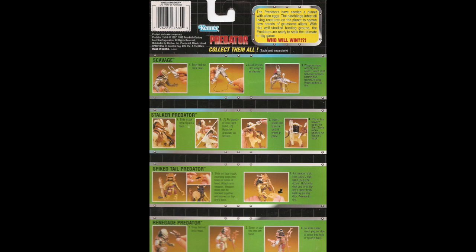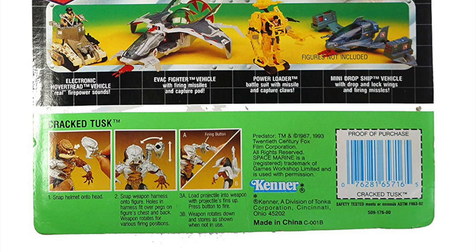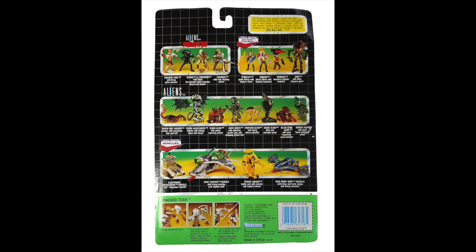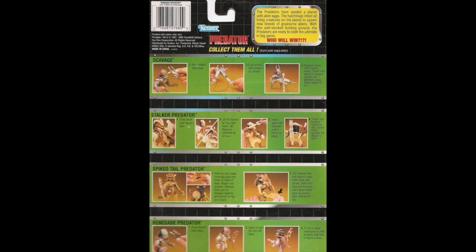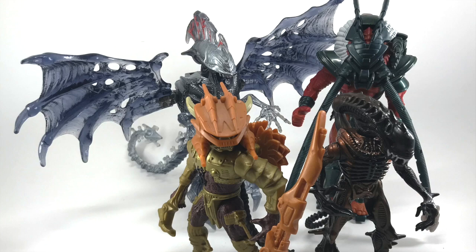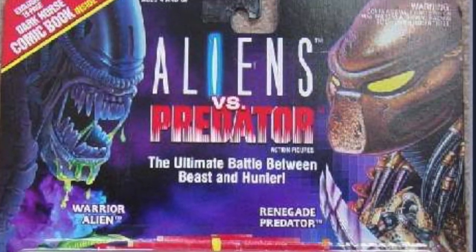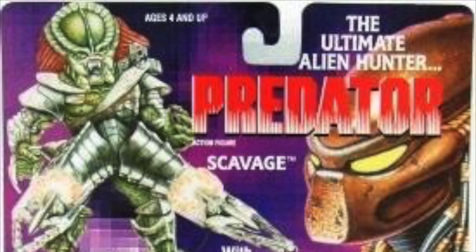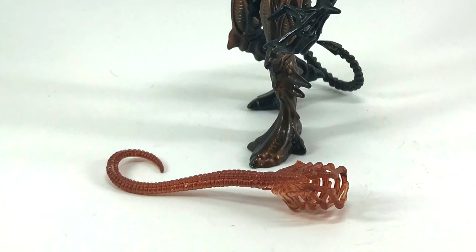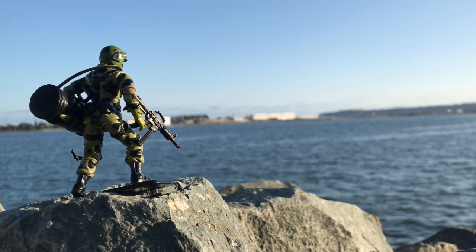Instead, we get instructions on how to use the figures — all the figures. On the previous card backs, we had the lineup, and below the lineup there were instructions on how to use that specific figure. They basically cut those parts out and put them all into one. This toy line is very interesting because it started off as one line that somewhat merged with another one. Everyone called it Alien vs. Predator, but in reality there was only one 2-pack that held that title — the rest were either Alien figures or Predator figures. Now that we have a little bit of knowledge in our back pockets, we'll be looking at the Scorpion Alien next time. Take care.